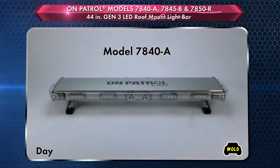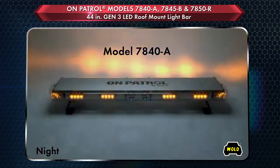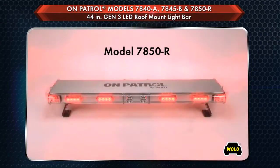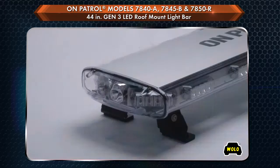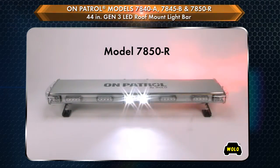Only long-life LEDs are used with an expected lifespan of 100,000 hours. The light bar is maintenance-free. The operator has a choice of 20 different advanced warning light patterns, as well as being able to control the alley and front-facing takedown lights.